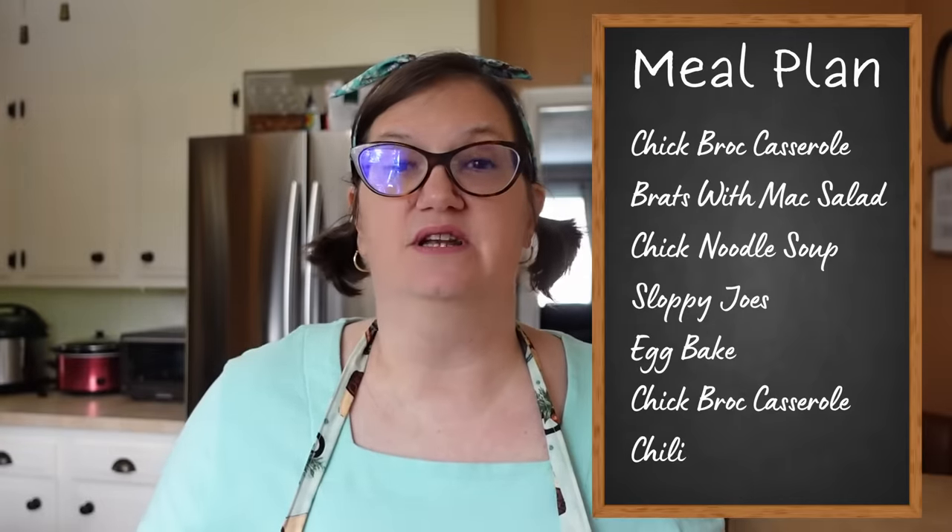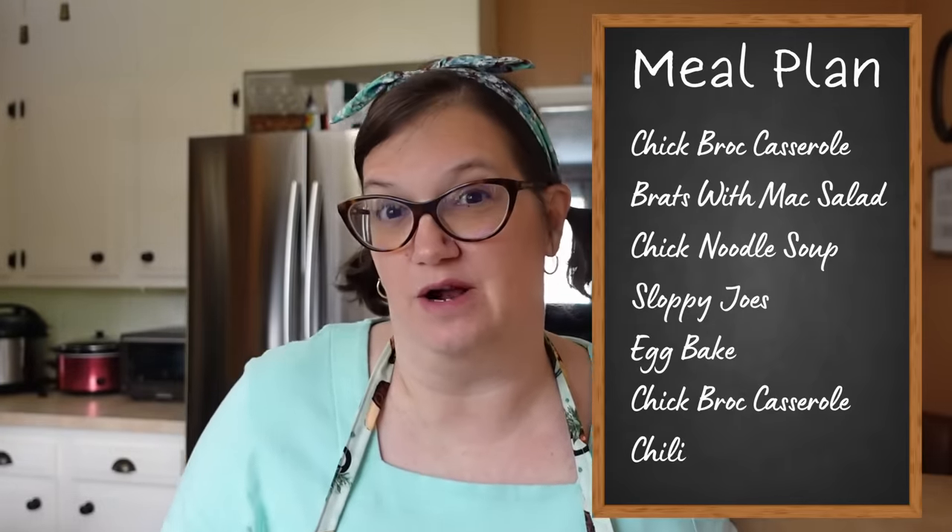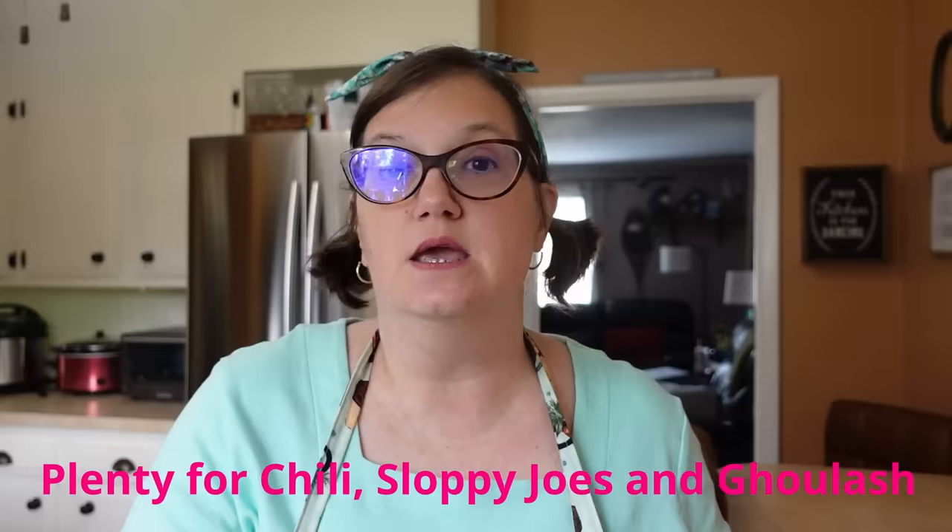I have a chicken and broccoli casserole — I have enough stuff to make a 9x12 pan, but I'm going to cut it and make two smaller ones. I'll probably put one in the freezer for the end of the week so it stays fresh. I've got the ground beef browning right now. The package was about two and a half pounds, which gives me enough for sloppy joes, chili, and maybe some goulash. I got brats, so we're having bratwursts with corn and probably some macaroni salad. I have enough pasta in the two pounds I got for macaroni salad and goulash if I need it.